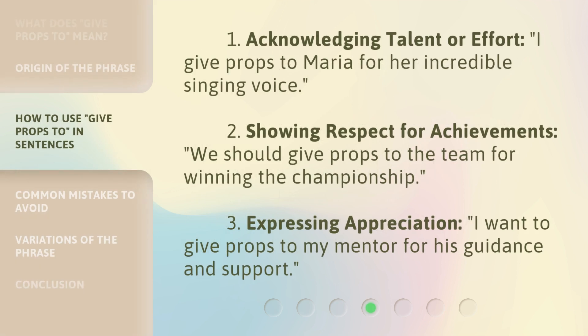1. Acknowledging talent or effort: I give props to Maria for her incredible singing voice. 2. Showing respect for achievements: We should give props to the team for winning the championship. 3. Expressing appreciation: I want to give props to my mentor for his guidance and support.